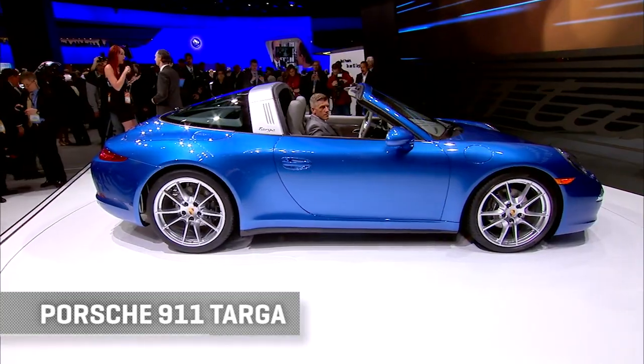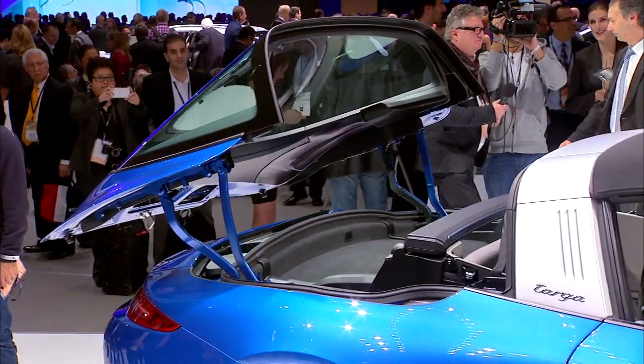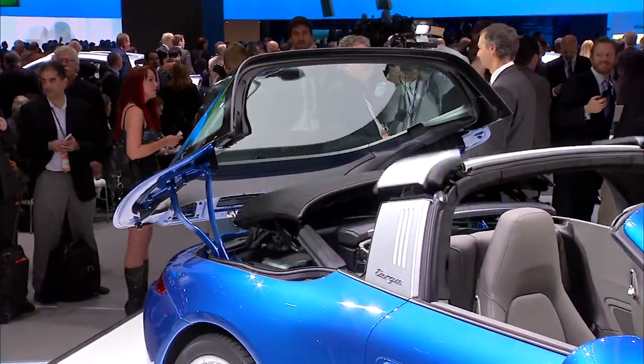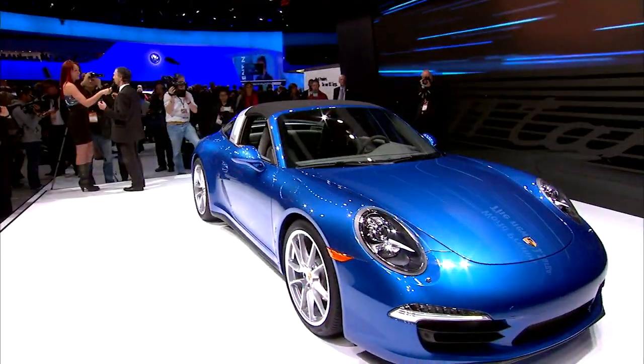Porsche unveiled the Targa version of the new 911. It's the first Targa that articulates the entire rear glass window up and away to automatically stow the top. It starts at 100 grand and is all-wheel drive only — truly a car for all seasons if not all budgets.